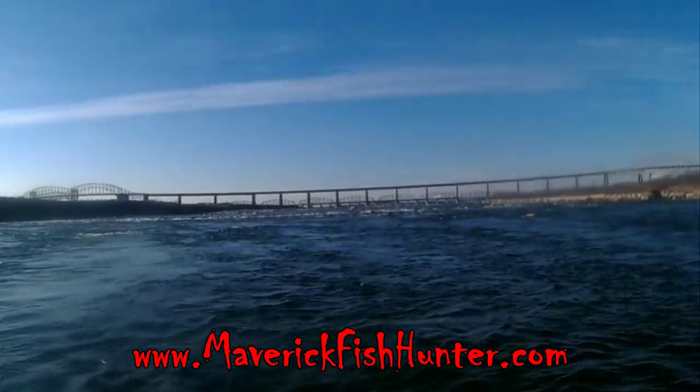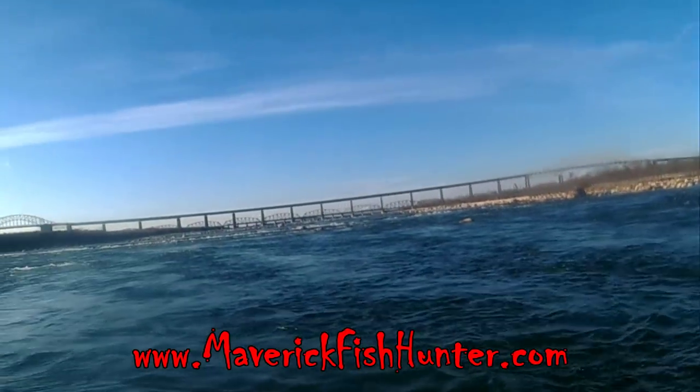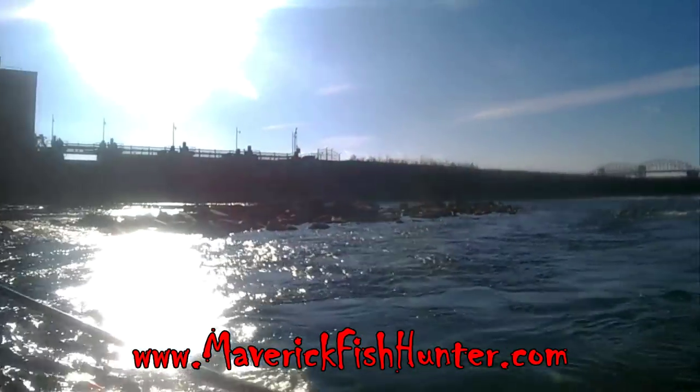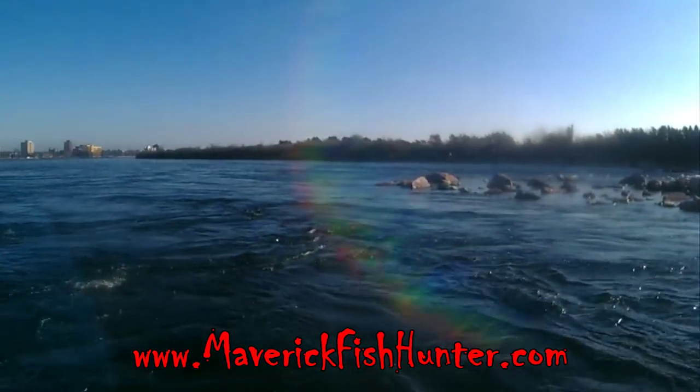This area of the rapids with these exposed rocks — not even a month ago they were all covered. There were roaring rapids coming through here. Normal boats couldn't get in here.